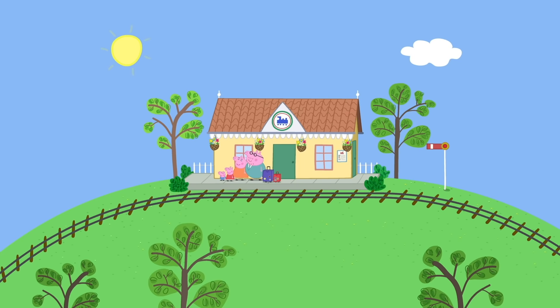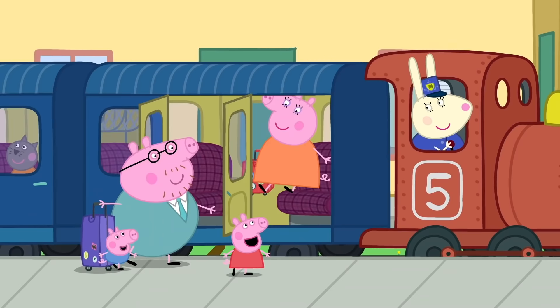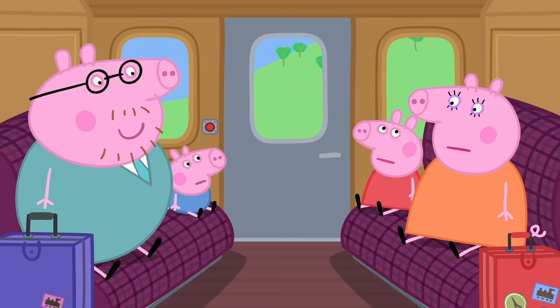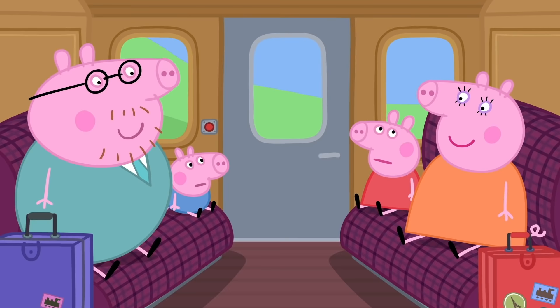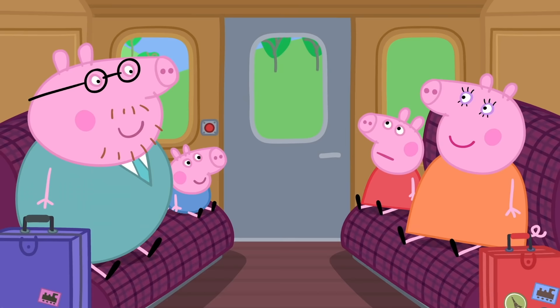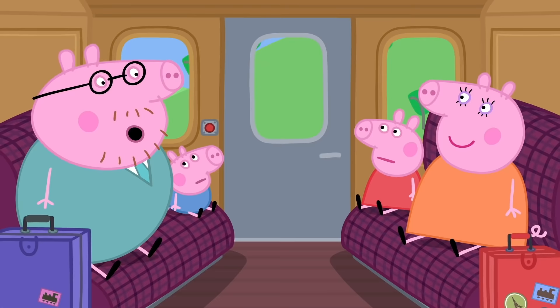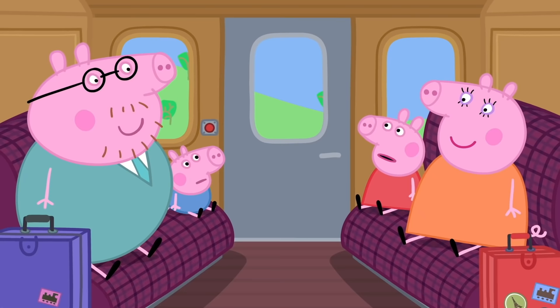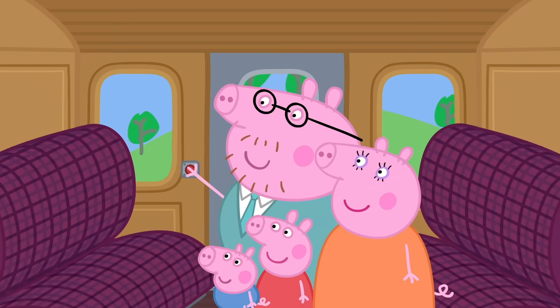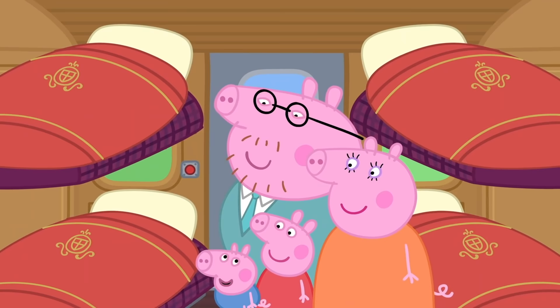Are we nearly there yet? No, Peppa — it's a long journey, so you'll just have to be patient. Why not sing a song to pass the time? Clickety-clack, clickety-clack, the train runs on the track! Huff and puff, huff and puff, clickety-clickety-clack! I've sung a song — now are we nearly there? There's still a long way to go. We won't get there until tomorrow morning! But what about bedtime — where will we sleep? Right here! But this isn't a bedroom, Daddy! Watch this — magic beds! And here's where we brush our teeth — a magic bathroom! There's a little basin with little taps. A magic toilet! Daddy has found the magic shower!